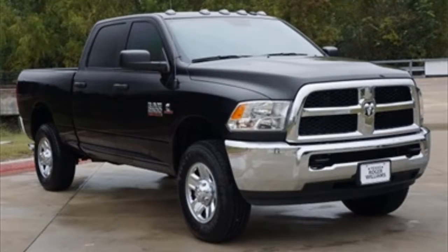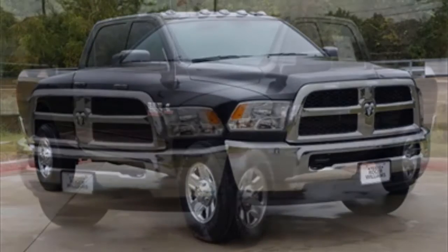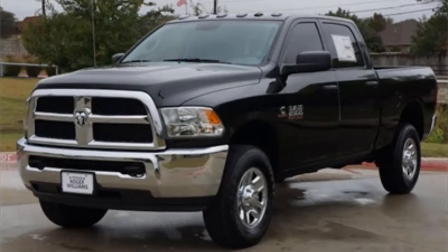It also features an exterior rear view parking camera, parking sensors, remote keyless entry — and these are just a few of the features that help make this 2018 Ram 2500 Crew Cab the absolute perfect truck for you.